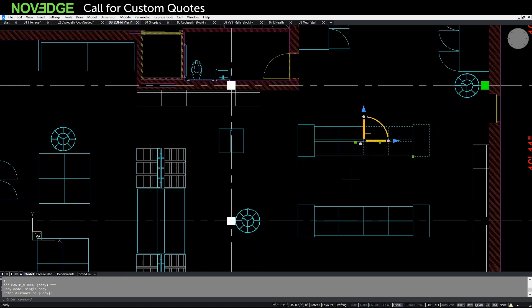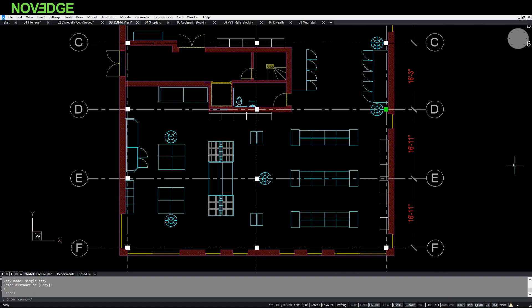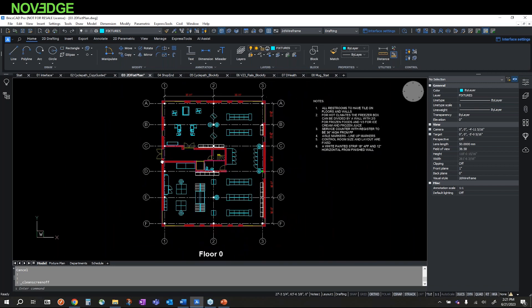With the intelligent tools I've shown you — the Quad, Rollover Tips, Manipulator, and Copy-Guided — BricsCAD offers unique intuitive tools and features to supercharge your productivity by adding automation to a lot of your workflows. Let me turn off Clean Screen and go to an interface you may be more familiar with.